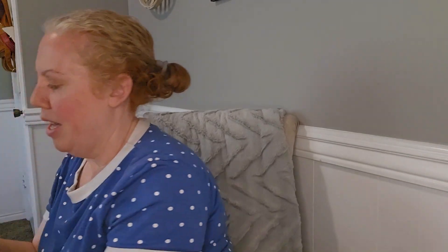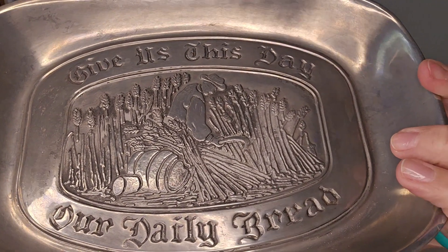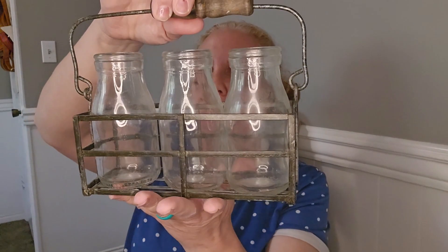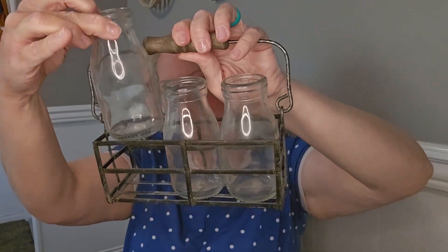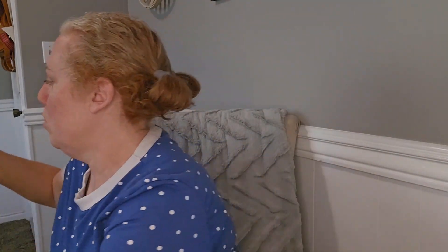I got this 'Give Us This Day Our Daily Bread' little tray — you can even see the guy harvesting wheat to make bread. It's a nice little tray you could put trinkets in like your watch or keys. I also got this cool little metal tray carrier with a wooden handle and little milk jars — you could put flowers in them or flags for the 4th of July.